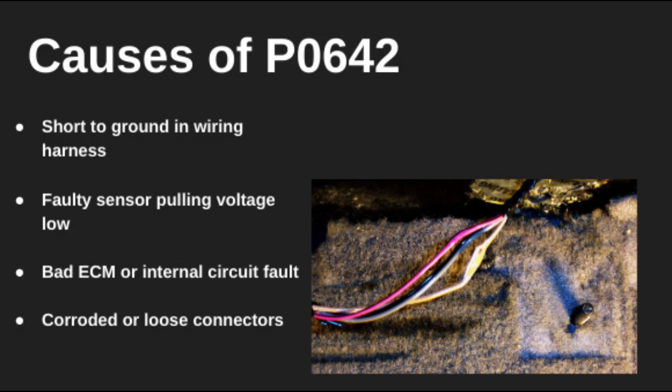The most common causes include a short to ground in the wiring, a faulty sensor that's dragging down the voltage, or corroded connectors. In rare cases, the ECM itself may be failing or have an internal issue with its reference voltage output.